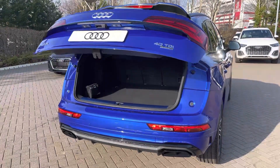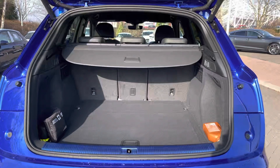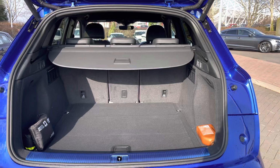We have the power operated tailgate meaning that the boot lid will open and close automatically. The Audi Q5 has a very spacious boot with plenty of room for large shopping bags and suitcases.